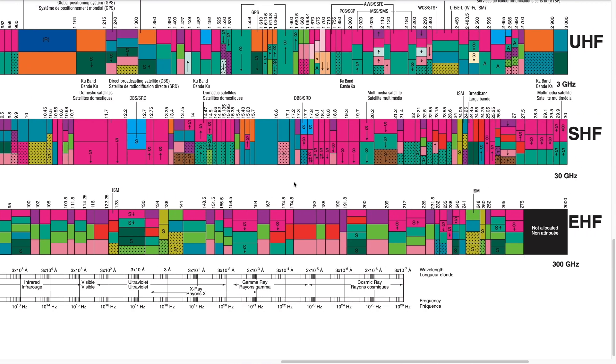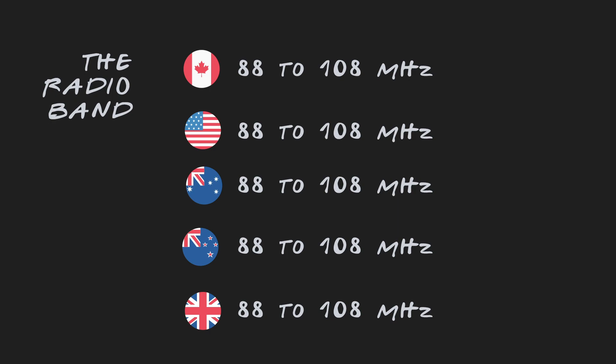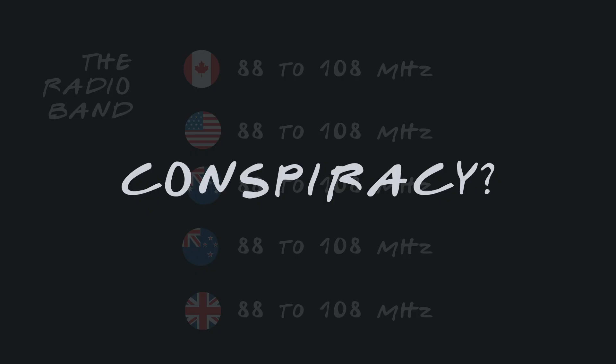So a long time ago, the U.S. government said this section right here is for music and weird contests where you have to spend an hour on the phone for concert tickets. And every other country was like, yeah, that sounds good, let's do that too.